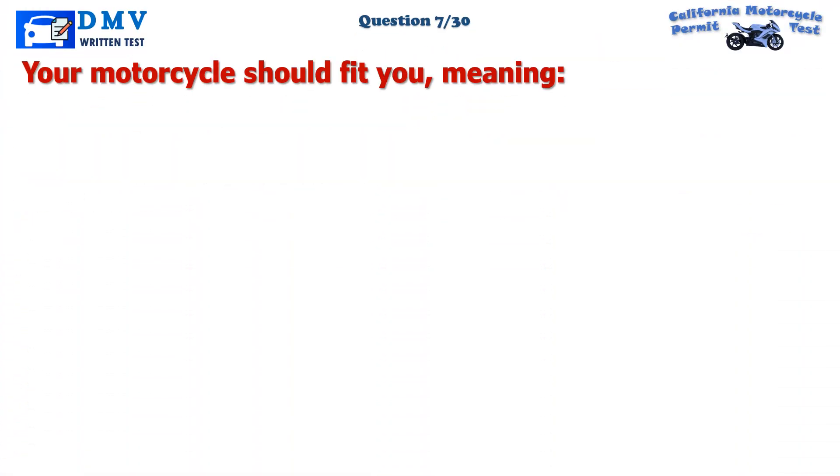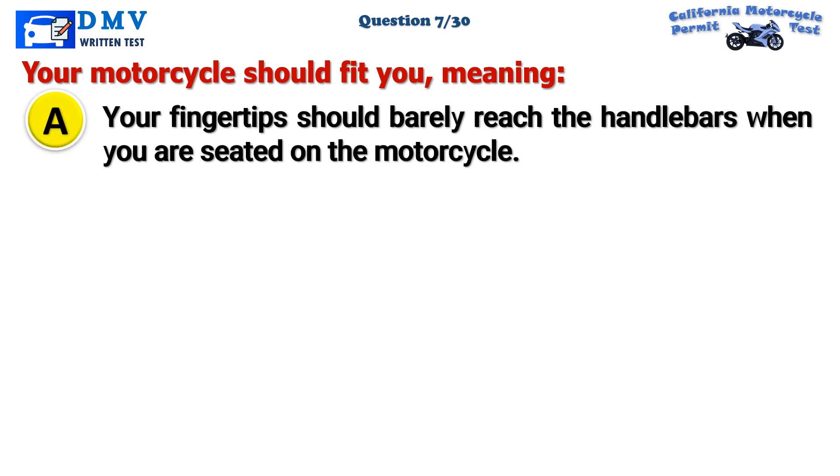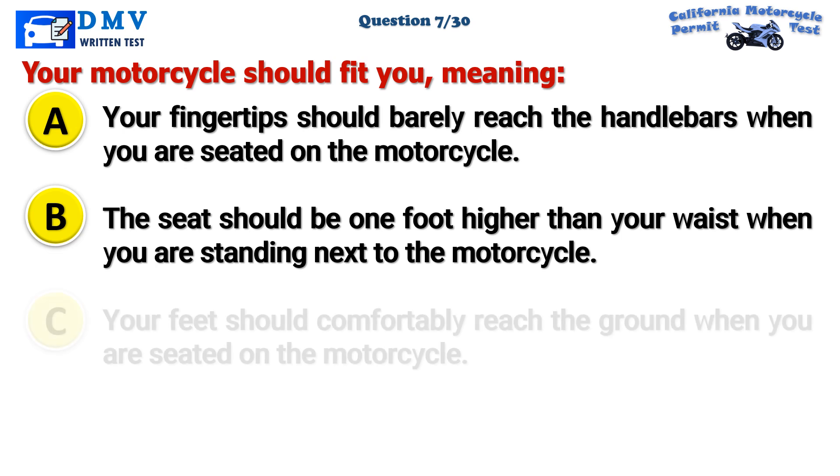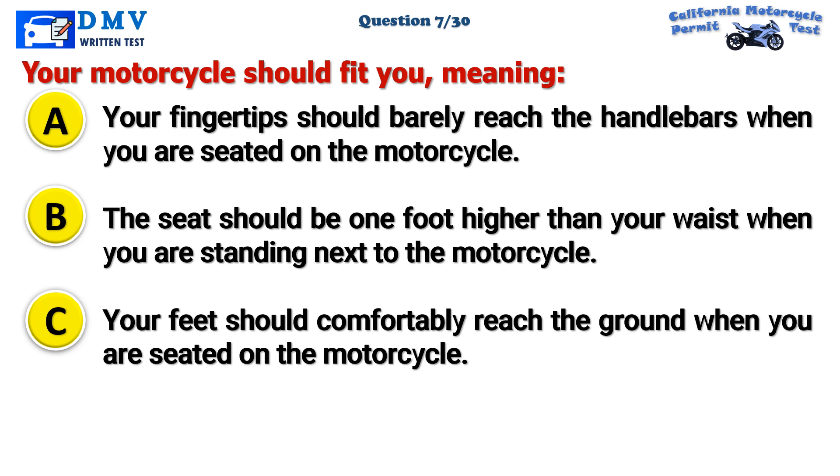Question 7. Your motorcycle should fit you, meaning: A. Your fingertips should barely reach the handlebars when you are seated on the motorcycle. B. The seat should be one foot higher than your waist when you are standing next to the motorcycle. C. Your feet should comfortably reach the ground when you are seated on the motorcycle.